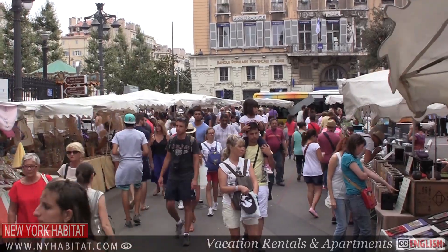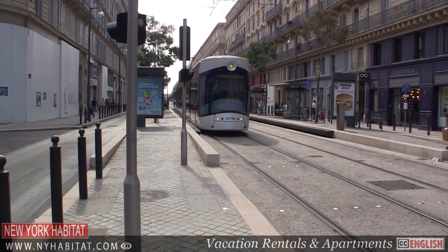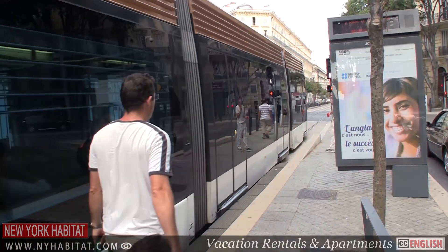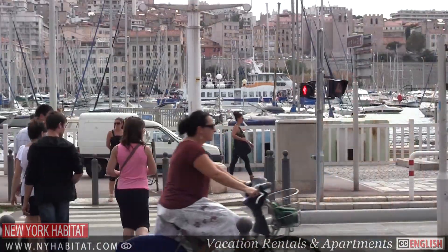Marseille has a vast public transport system involving trams, metro and buses, all under a single ticketing system, so it's quite easy to get around. If you're looking to get some exercise in, there's also an excellent automated bike rental system.